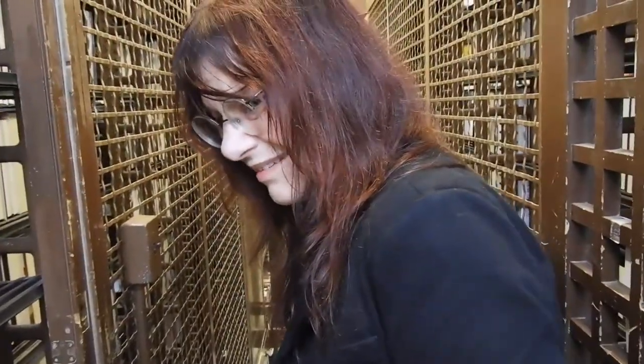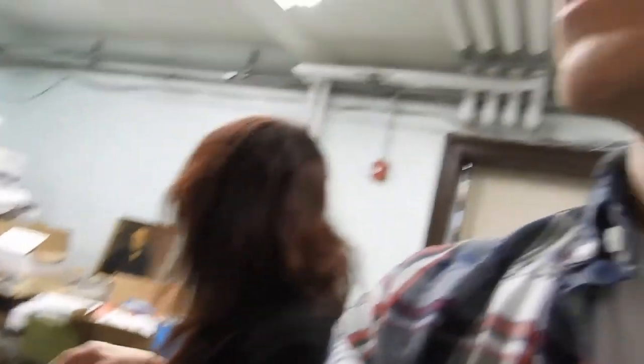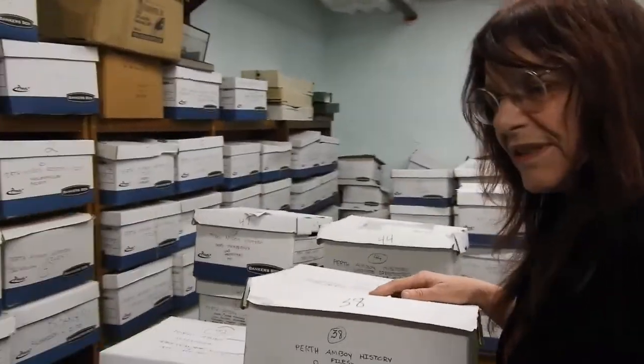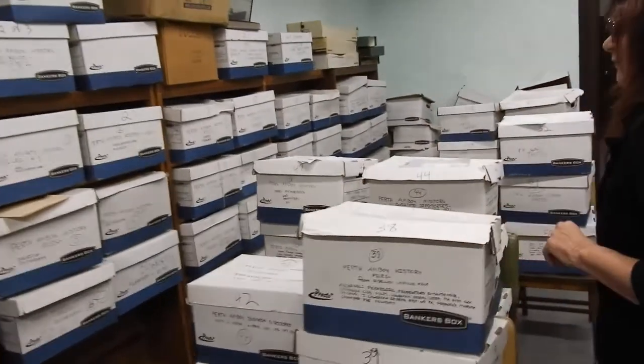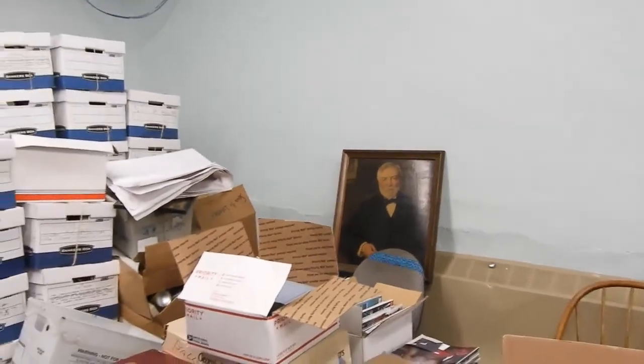Here are our stairs — a marble staircase. This is a secret passage, but it's not being used as an egress for the public. This is a Carnegie Library. It opened in 1903 and there's the benefactor, Carnegie.